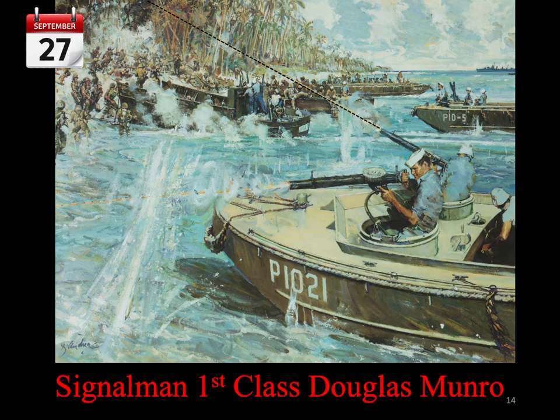Doug Munro provided covering fire for the Marines as they waded out to his boat. The other gunner in the boat saw a line of enemy machine gun bullets splashing across the water. He called out to Munro, but the engine noise was too loud for Munro to hear him. The bullets walked their way toward the boat and hit Munro in the head. As the gunner tended to the wounded Munro, his last thoughts were still with his duty. His last words before he died were, 'Did we get them off?'